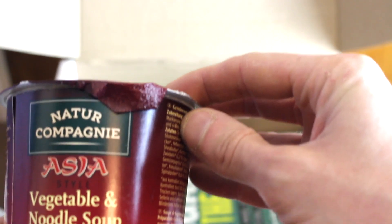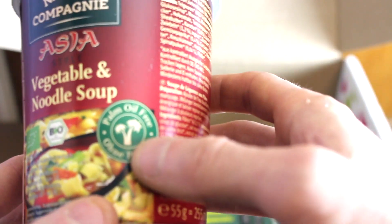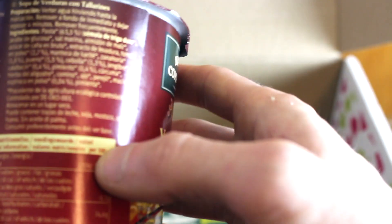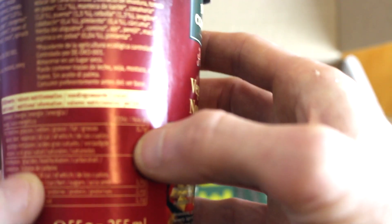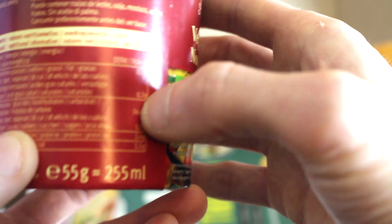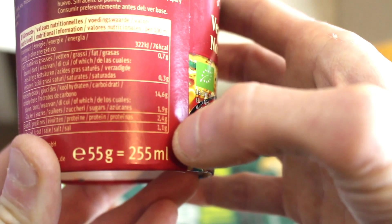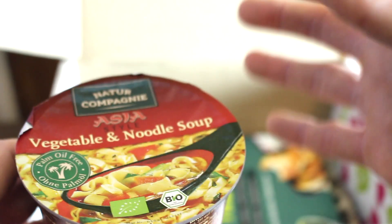The next one out is Nature Compagnie — Asia Style Vegetable and Noodle Soup. Absolutely great — palm oil free, which literally looks amazing. I've not really had vegan soups in boxes before. Per 100ml it's 76 calories, 0.7 grams of fat, 14.6 grams of carbohydrates, 2.4 grams of protein, and 1.1 grams of salt. Looks really, really good. This is what I love about these boxes — they mix things up so much. You get sweet, you get salty, you get something lifestyle as well.